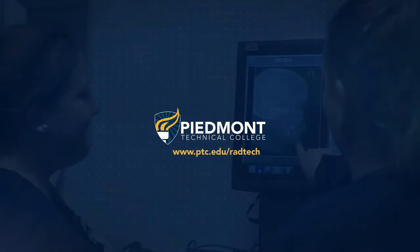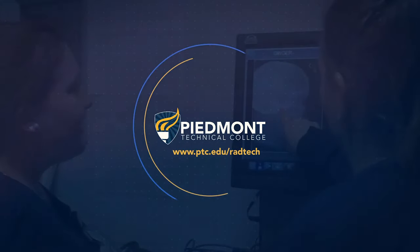Get started today at ptc.edu. Careers start here. Piedmont Tech.